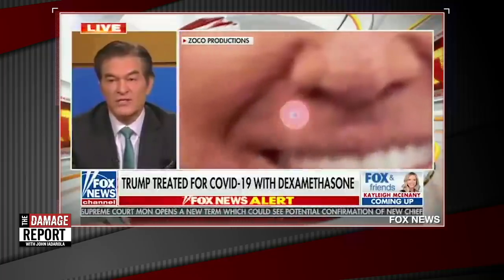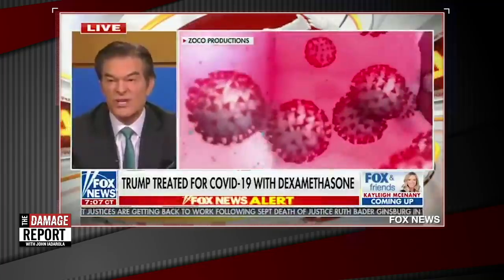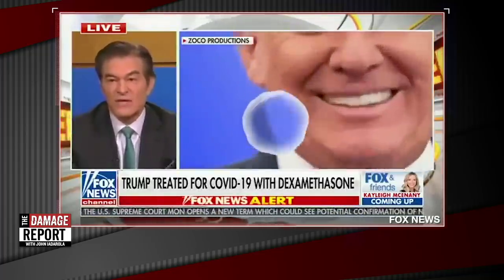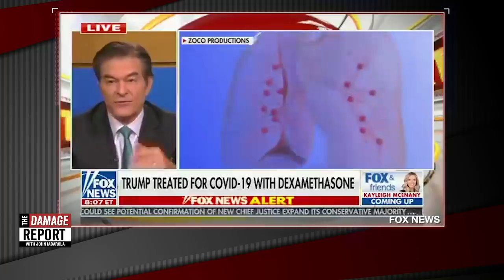Dr. Oz is sort of a doctor, so he's trying to educate people. But does Trump want them playing that animation over and over — like his lungs exploding with COVID? Hats off to Dr. Oz. I feel like this is the most comprehensive explanation of what coronavirus does to your lungs and your system that they've maybe ever had. They should have been showing this so far in advance.